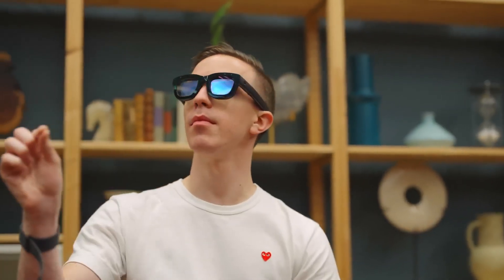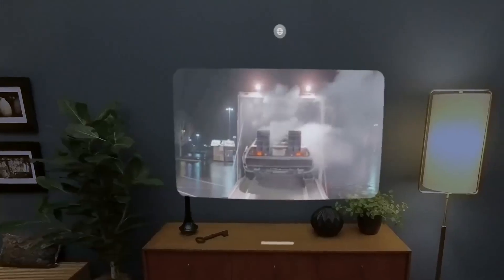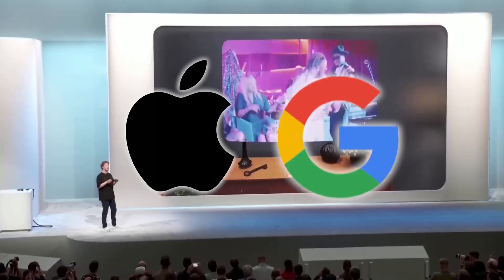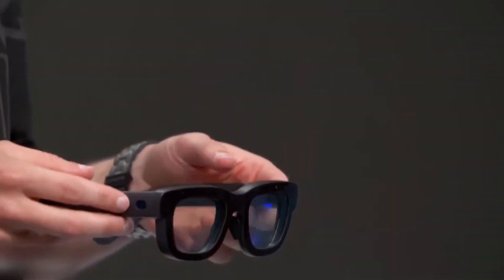I'm talking, of course, about the mysterious Meta Orion glasses, and I've dug through the available technical reports, demos, leaked patents, and insider accounts to piece together exactly what Meta has built, and how it stacks up against current AR glasses, as well as Apple and Google's plans. And honestly, the picture it paints is pretty remarkable. Let's start with the basics.